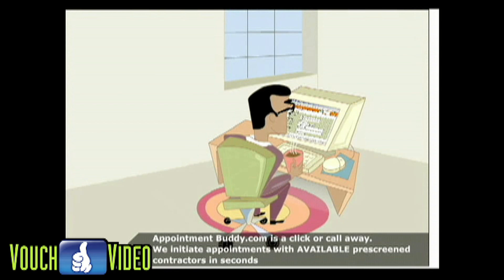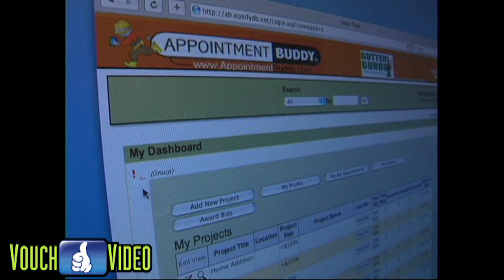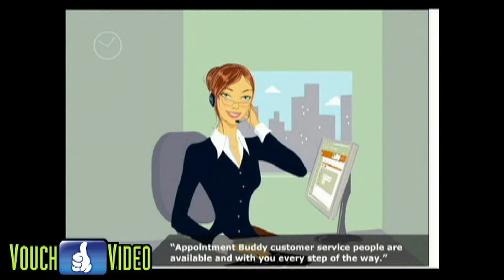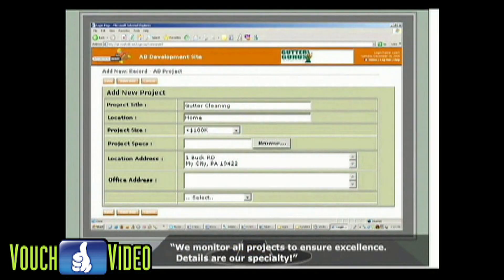You may ask, how does this work? It takes 3 simple steps. Log on to AppointmentBuddy.com and enter the ID that's on your DVD cover to gain access. Enter your contact info and you're ready to go. Click one button to post a job and then submit. Finding quality pre-screened contractors has never been easier.